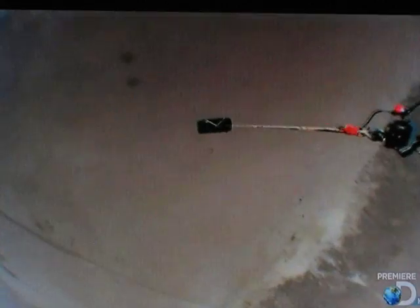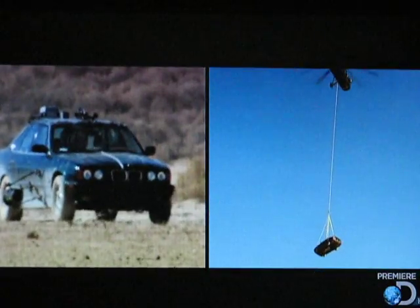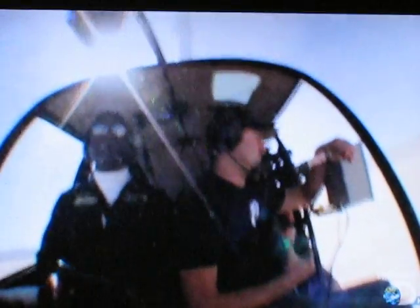We'll hit the start line at our top speed of 105 miles an hour. At the same time, Cary will be in the big chopper, hauling the drop car over to the drop zone. We're at 4,000 feet and directly above the target zone, ready for the drop. When we hit the start line, she'll be over the X, she'll release the car, and then we'll see which one gets to the target first. And so, with everyone in position, the countdown begins.